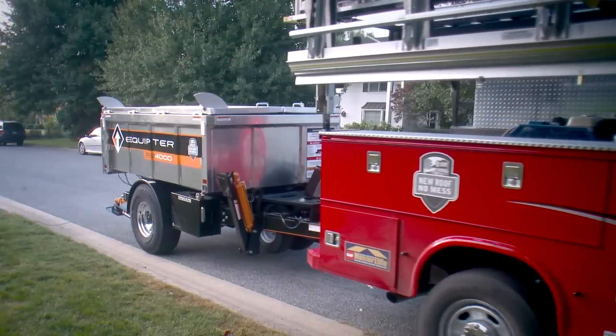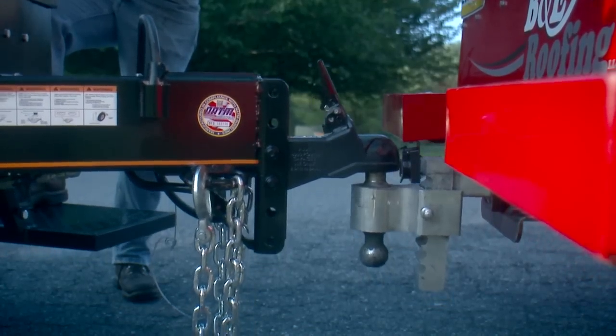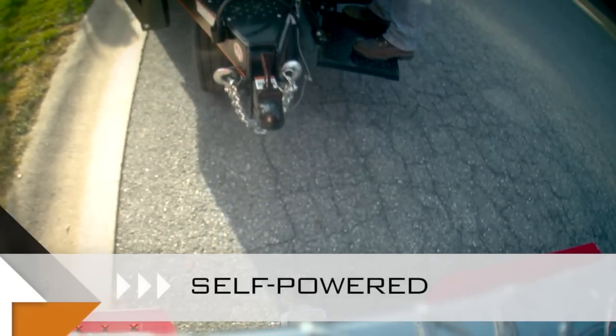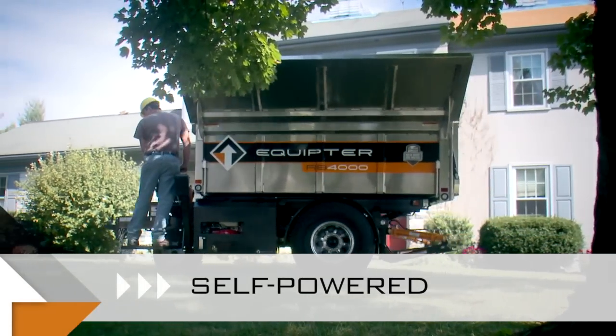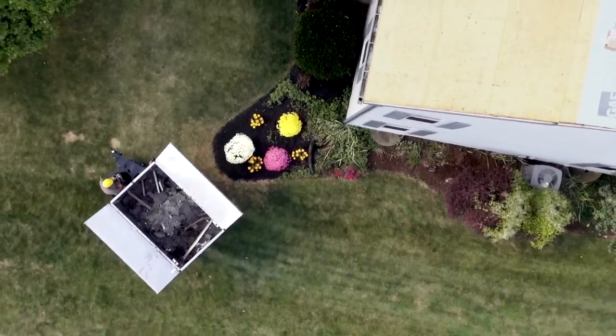The six-foot wide unit can be hooked up to a pickup truck and towed to the workplace. On location, the RB4000 can be driven under its own power using its gasoline-powered hydraulic drive system. Its tight turn radius increases mobility to position it into tight spaces.